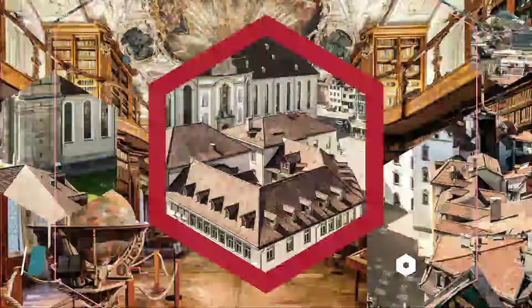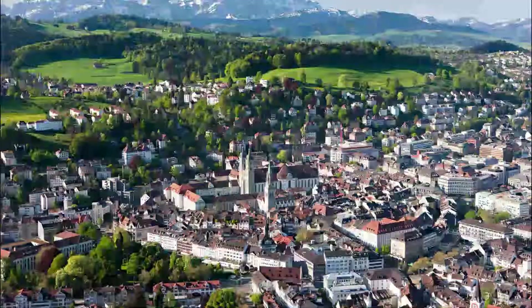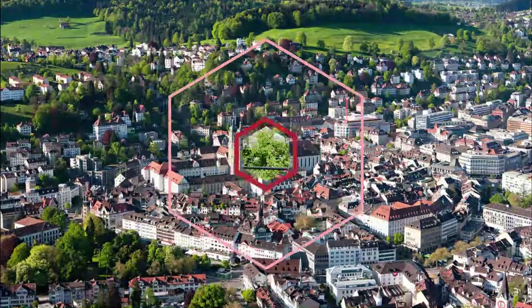Number 3: Old Town. St. Gallen has a convivial historic core that is easy to navigate as there's no road traffic. Something that distinguishes the old town are the ornate oriels on the facades of old houses.